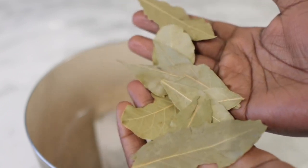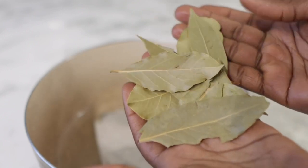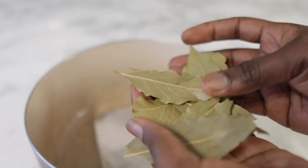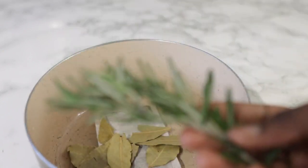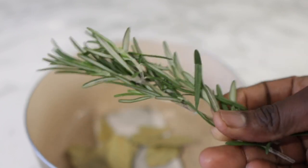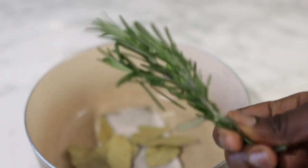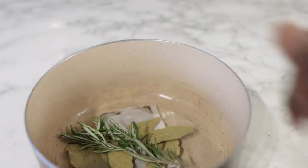Next I'm going in with some bay leaves — these are the regular bay leaves that you cook with. Bay leaf contains antioxidants which help to strengthen the hair. It treats dryness and dandruff, and also helps in preventing scalp inflammation, which is very important when it comes to having healthy hair in general. So I used a little bit of that.